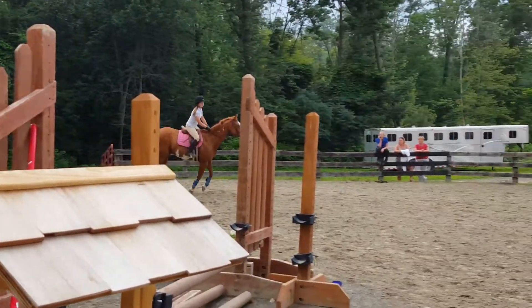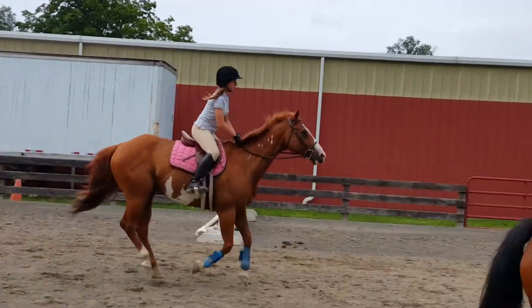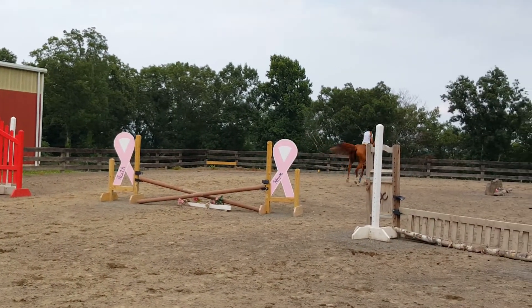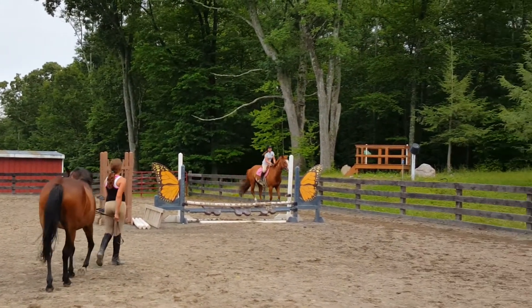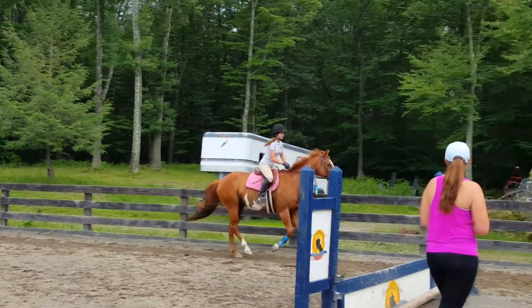So now you just got to maintain it. Left shoulder stays back. Three, two, one — nice job. Left rein. Hold that left rein, hold it, hold it. Let's do it one more time — tipped in a little bit again, caught you. Make sure you keep that left shoulder back. It's a hard habit to break once you start doing it.